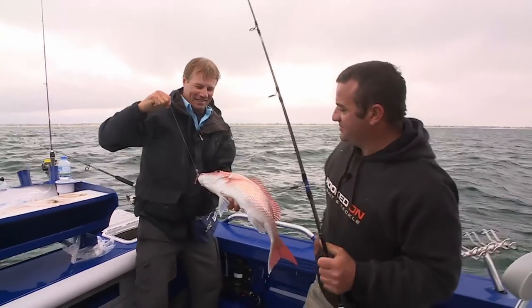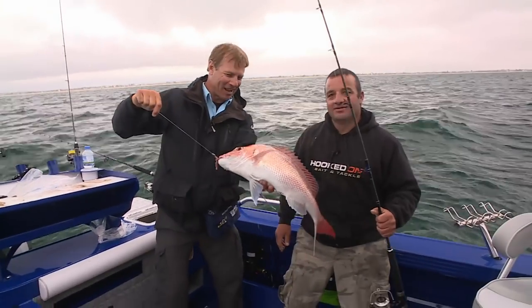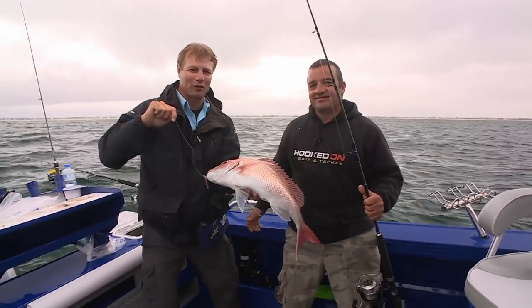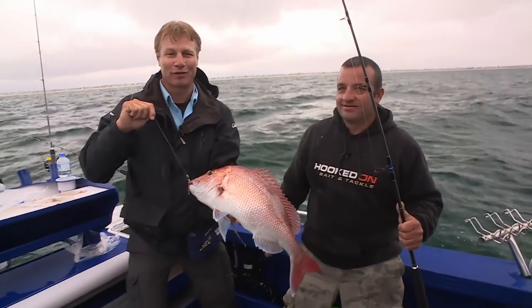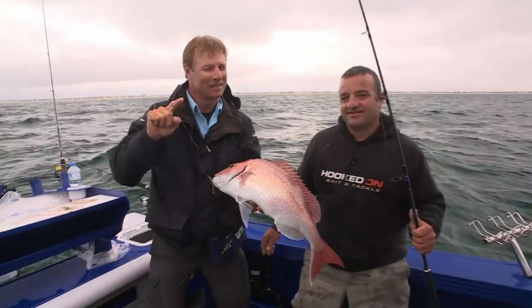Now that's a nice Port Phillip Bay snapper, and that's where I am at the moment, down here with Tony from Two Up Fishing Charters and his mate Chris down the back. What a cracking fish! We've had a ripper of a session. Lots of action on the show - check it out.